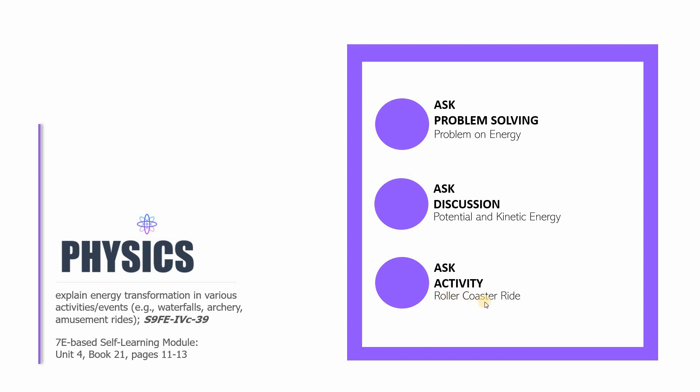The last part of this session will be an activity on roller coaster rides. In this session we are still tackling the following learning competency: explaining energy transformation in various activities or events such as in waterfalls, archery, and amusement rides like the roller coaster ride. This is based on the 7E-based self-learning module I wrote, particularly Unit 4, Book 21, pages 11 to 13.